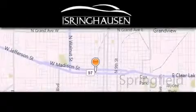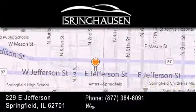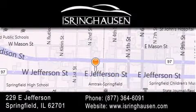Thank you for considering Isring Housing Imports for your next new or pre-owned luxury vehicle. If you have any questions, please visit our website, give us a call, or stop by our dealership. We are conveniently located in downtown Springfield at 229 East Jefferson. We look forward to serving you.